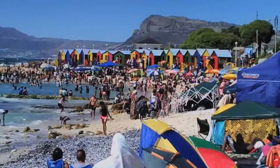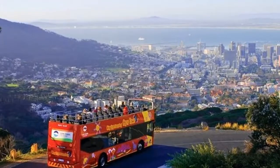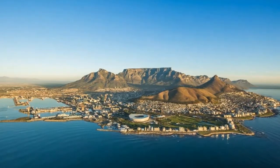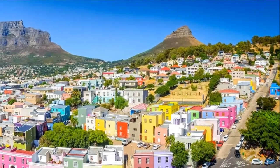The Stellenbosch wine route, South Africa's oldest, offers more than 150 tasting rooms across 200 vineyards. At the Waterford Estate, take a two-hour wine safari through the Bordeaux-inspired estate, then taste some of the most exciting new reds in the region.